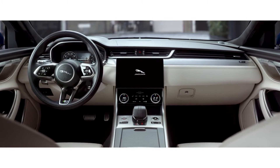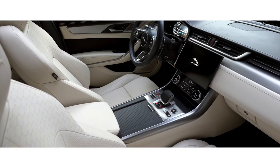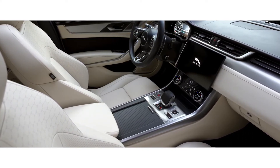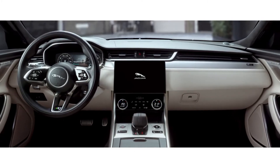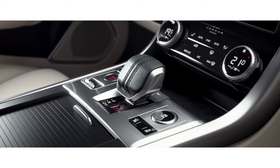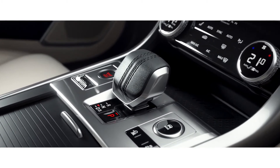Spacious and luxurious, the interior has been completely redesigned. Sumptuous double-stitched soft leather, combined with high-quality finishes, new veneers and chrome accents work in perfect harmony. The all-new drive selector with cricket ball stitching has been ergonomically redesigned to sit perfectly within the palm of your hand.